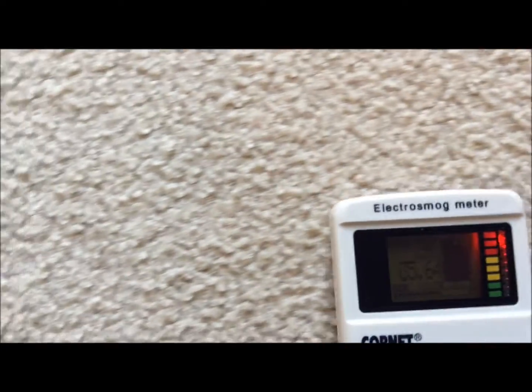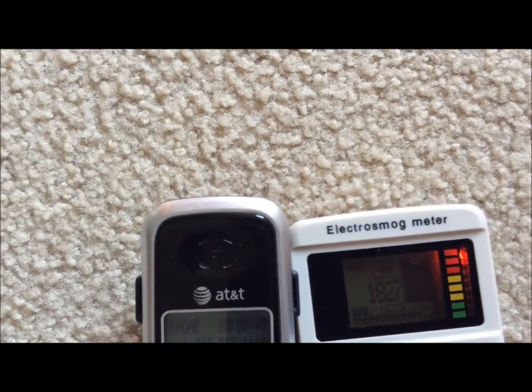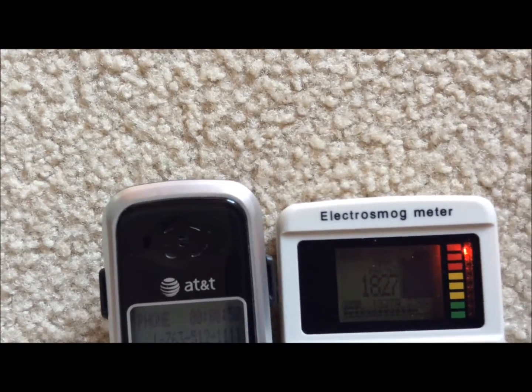Now watch what happens as we move it away. Readings decrease dramatically. Still extremely dangerous levels, but hundreds of times lower — tens of times lower than right next to the unit.